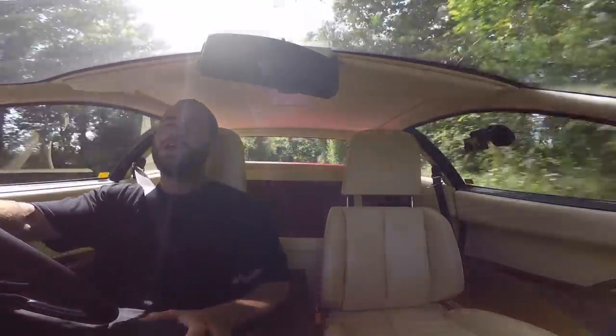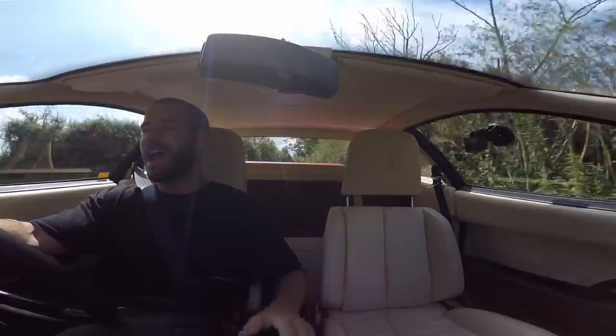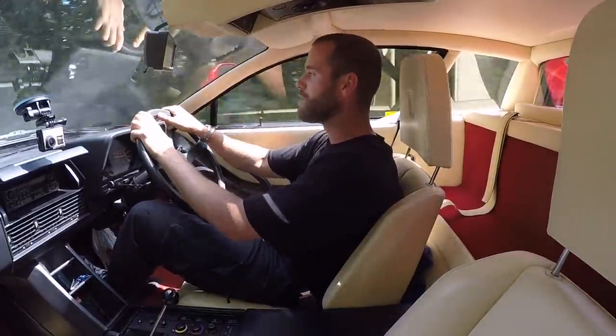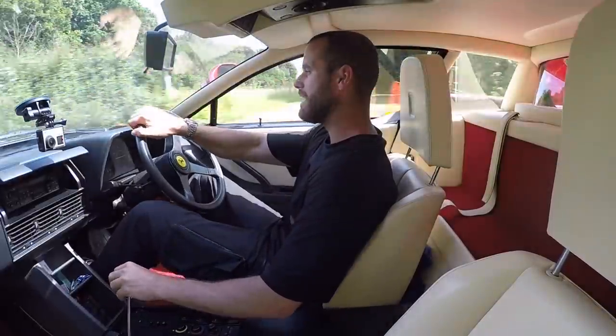I'm so busy trying to afford the thing I haven't had time to take it out, and the weather's been absolutely appalling. I'm trying not to take her out in the rain because being an 80s Ferrari, rain does not go well with it, and I've had enough of rust for now.